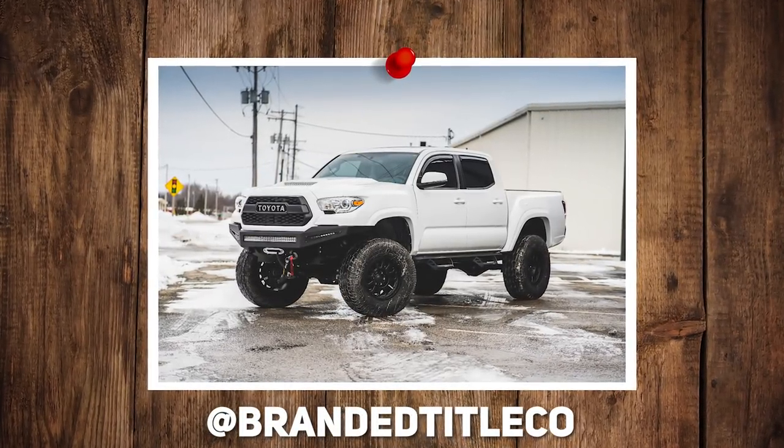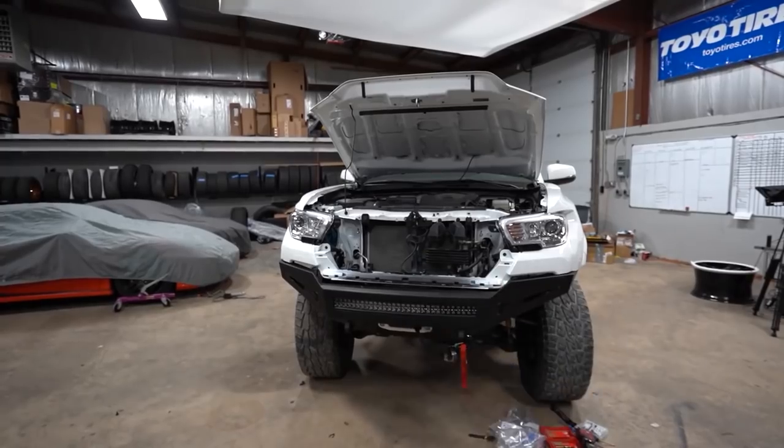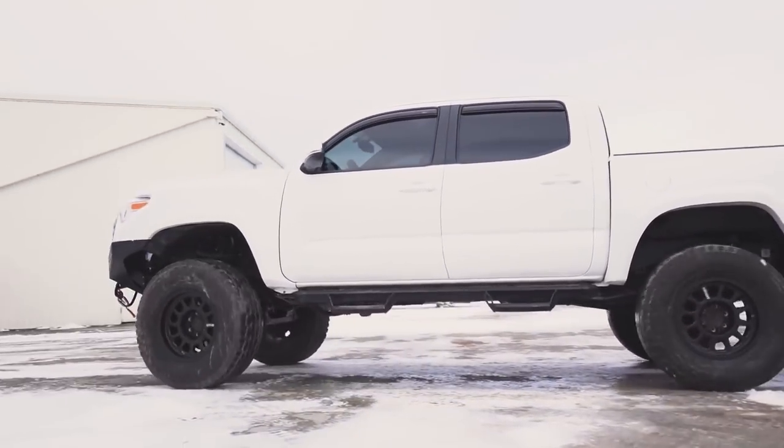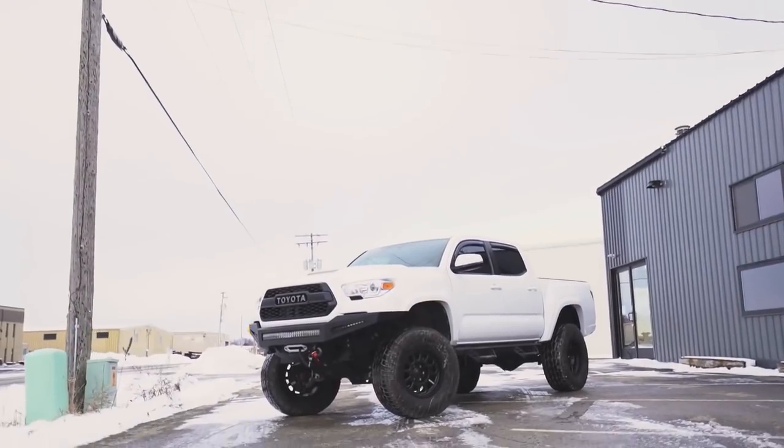17 Toyota Tacoma — this thing was smashed. Anthem Intimidator, 17 by nine, negative six. Pro Comp 31570 tires and a five inch Rough Country lift.